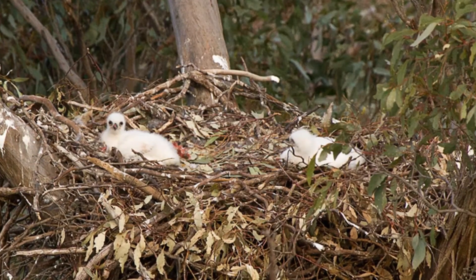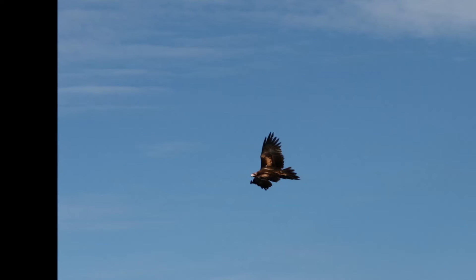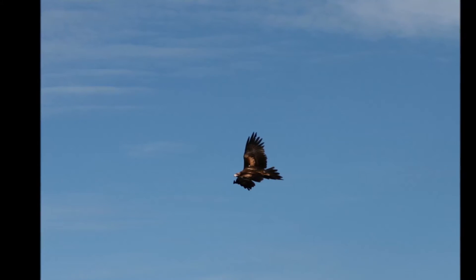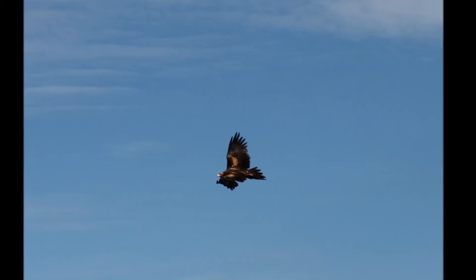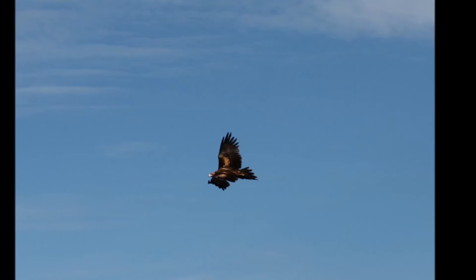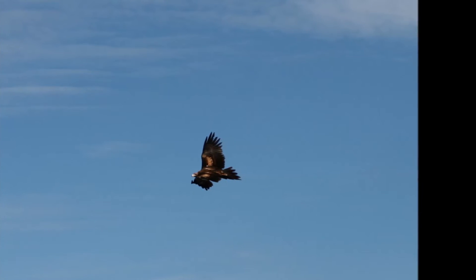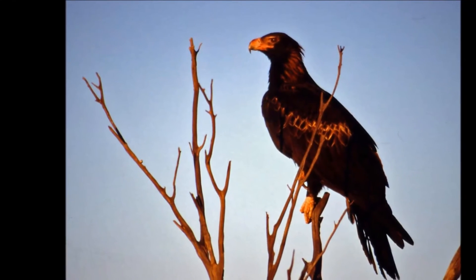The females usually lay two eggs, which are cared for by both parents. Wedge-tailed eagles are highly aerial, soaring for hours on end without a wingbeat and seemingly without effort, regularly reaching 600 feet in altitude and sometimes considerably higher. Why exactly they fly this high is unknown. Their keen eyesight extends into the ultra-violet bands.